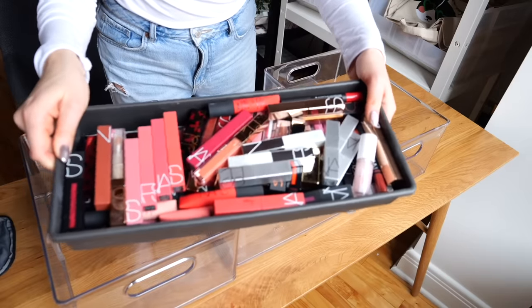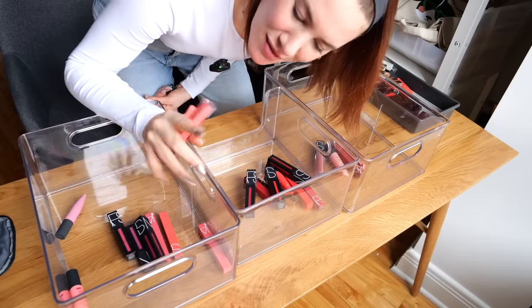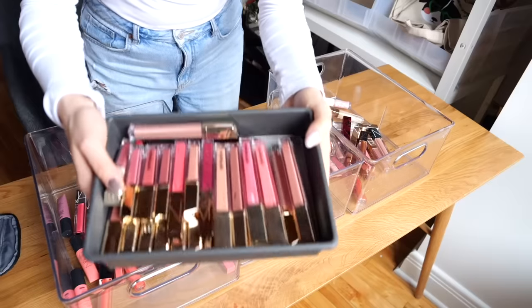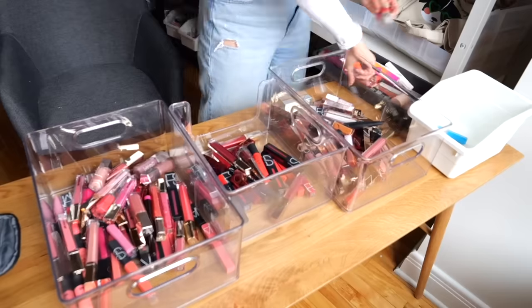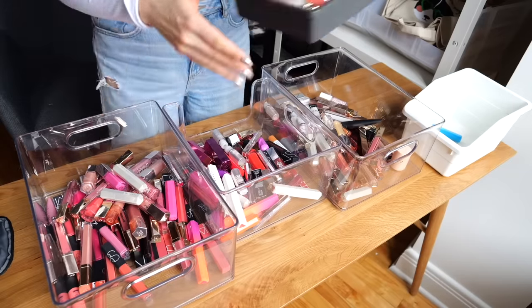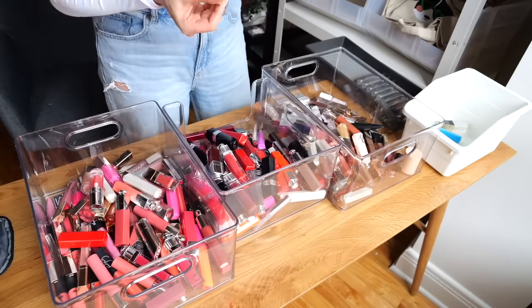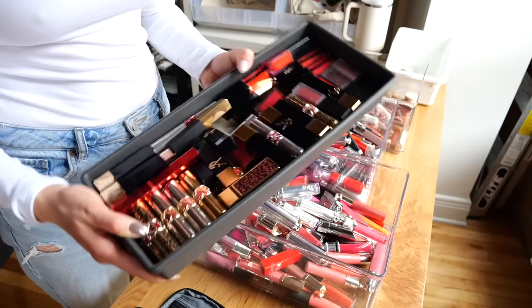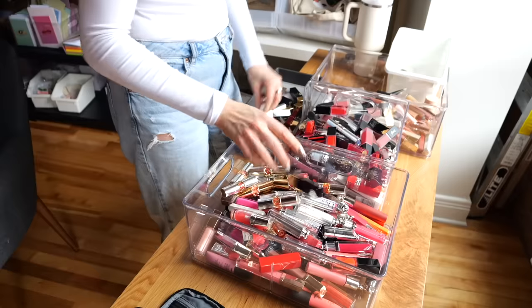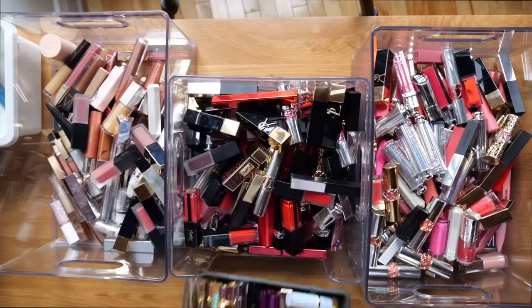Starting off first with all these NARS lip products. Coral is another big color category and I'm going to combine that with the pink. Then there's Hourglass, and this is mostly Fenty. Can you believe that this was just the first drawer? Wild. Now we're onto the second — this is Dior. I've got mostly YSL, Pat McGrath, Lisa Eldridge, and some other random brands.